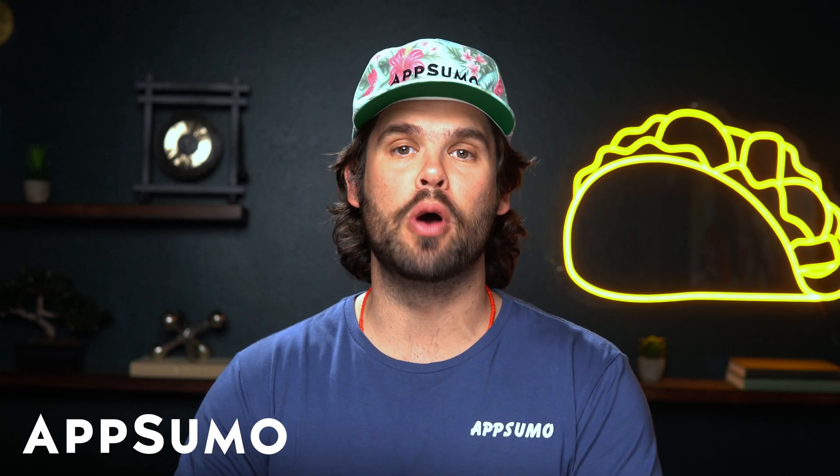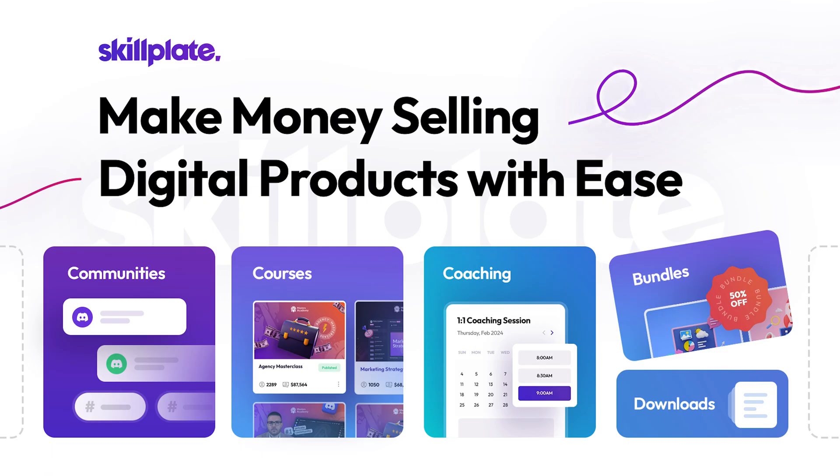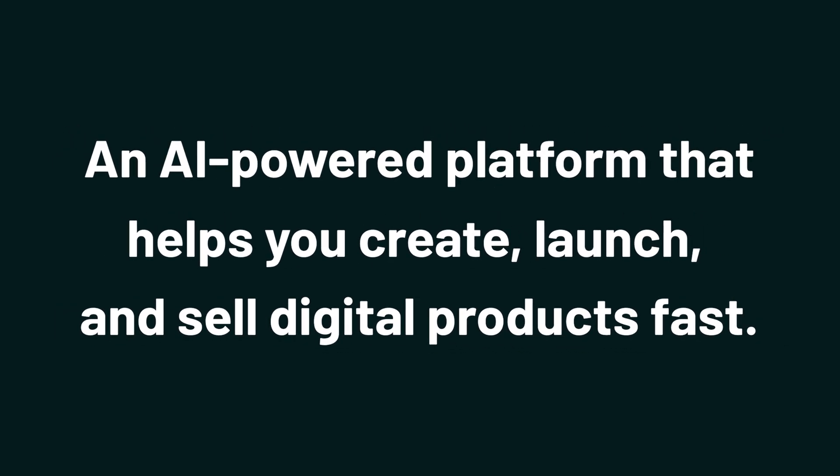What's up, Sumo-lings? It's Jay from AppSumo, the best place to get insane deals on business software. And today we're checking out Skillplate, an AI-powered platform that helps you create, launch, and sell digital products fast.